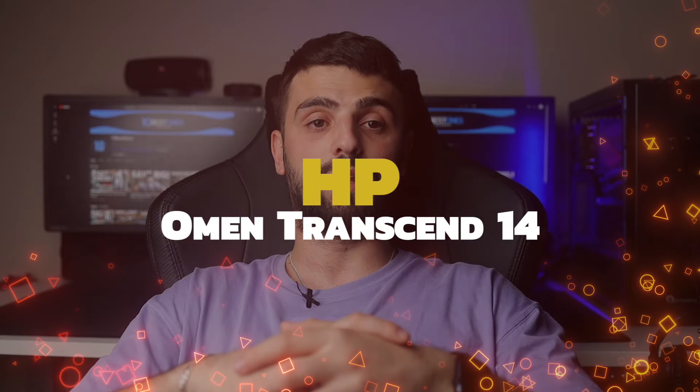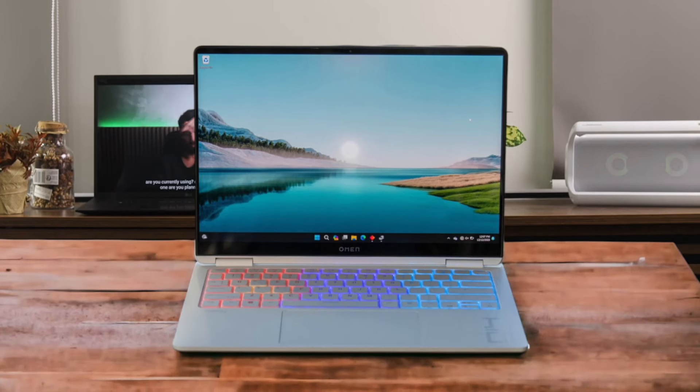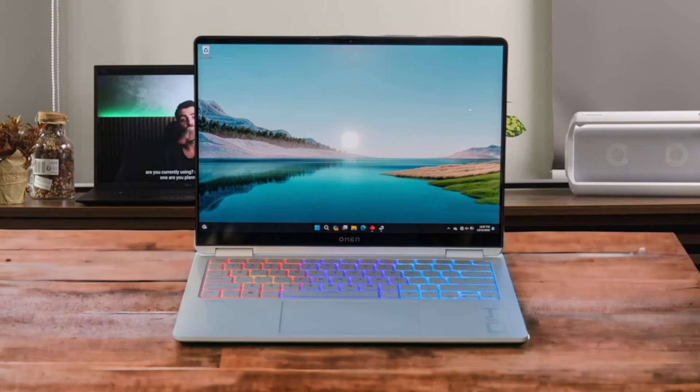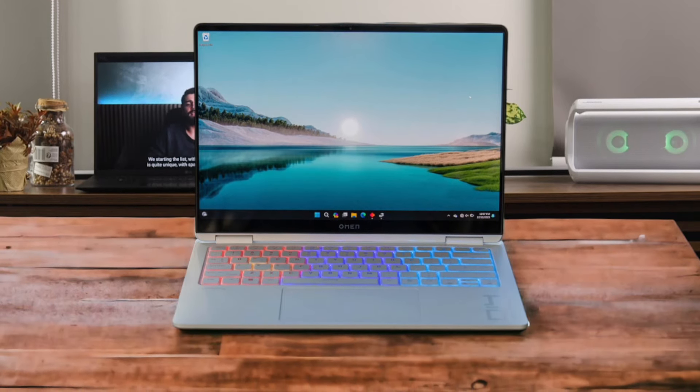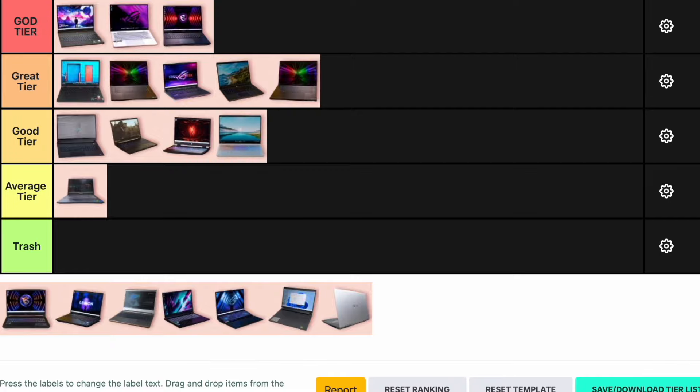Number 13: HP Omen Transcend 14. The HP Omen Transcend 14 is a stylish and compact gaming laptop with a gorgeous OLED display and solid performance thanks to its Intel Core Ultra 7 155H and Nvidia RTX 4060 GPU. However, it suffers from mediocre battery life and some software bloat. It's great for those who want a portable gaming machine with a beautiful screen, but it's not the most powerful option out there. This one goes into the good tier.